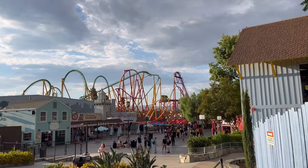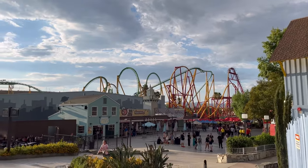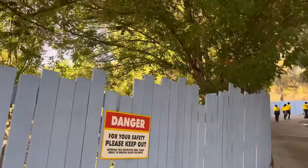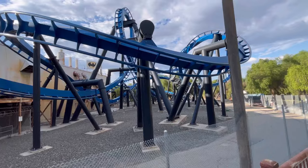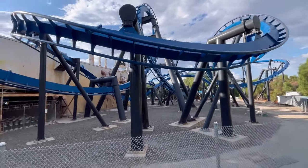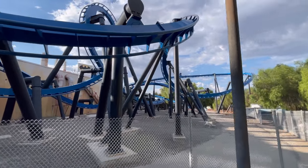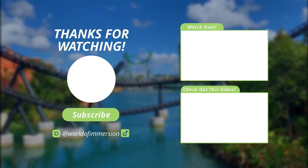That's going to do it for our ranking of every single roller coaster at Six Flags Magic Mountain. Our opinions will definitely differ from a lot of people, so be sure to comment down below your ranking of the top 20 roller coasters at Six Flags Magic Mountain. Be sure to check out our previous video ranking all the roller coasters so you can see how it compares. Thanks for watching and we'll catch you in the next video.